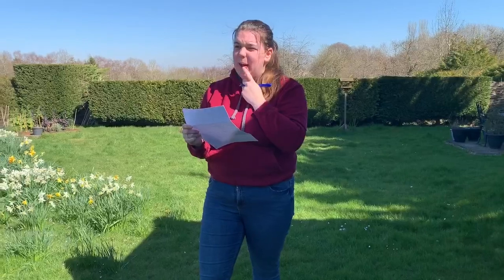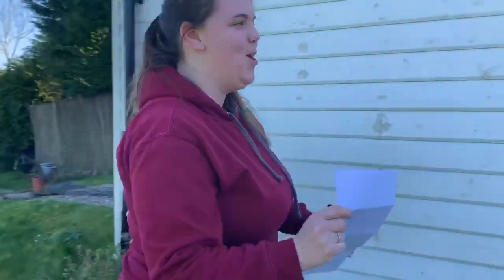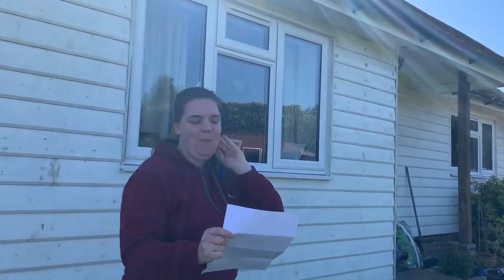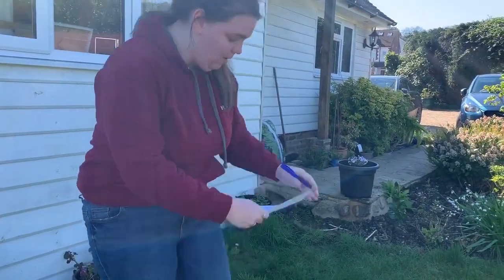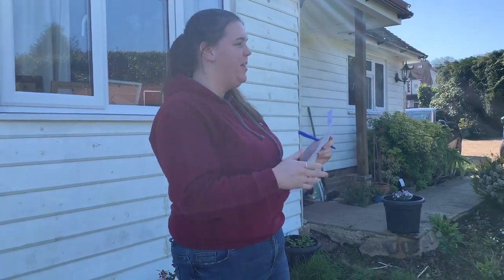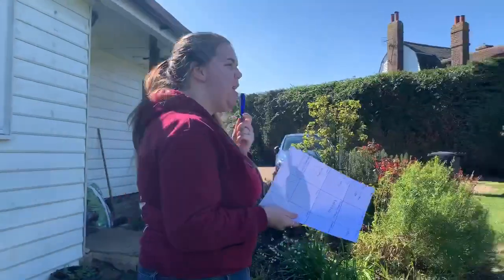Something glass - I've got it. I'm gonna use a window in the annex that my parents have in the garden. So window. Right, we're getting there - we've got one, two, three, four left.